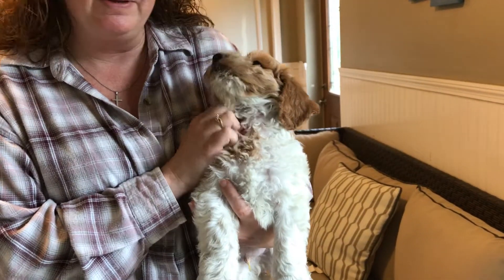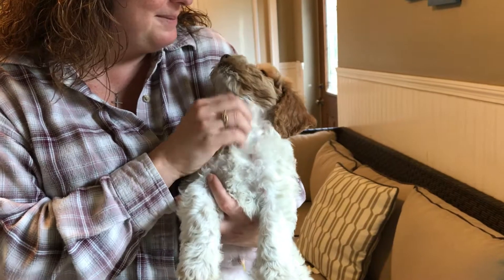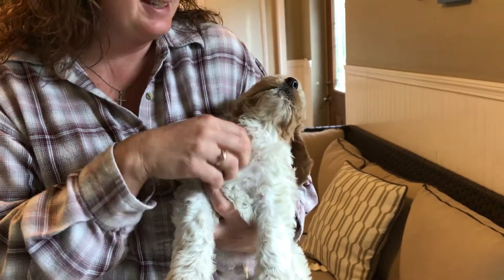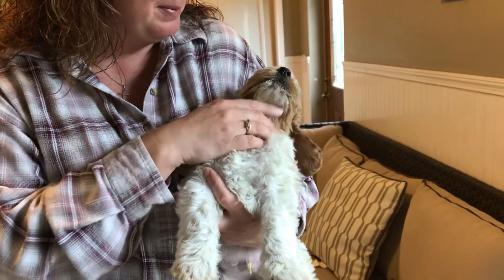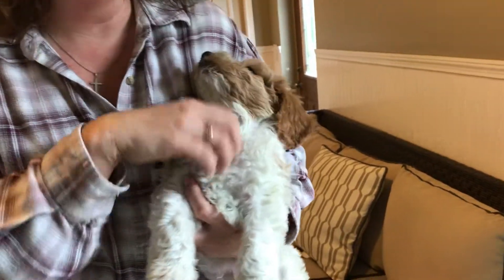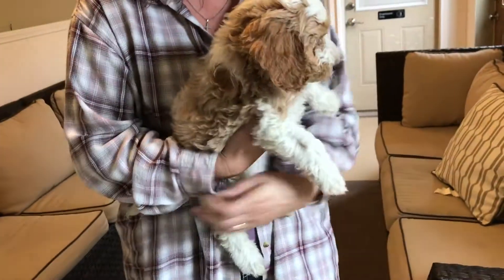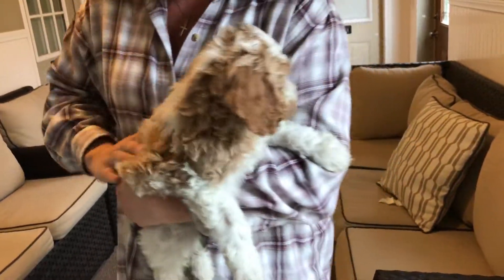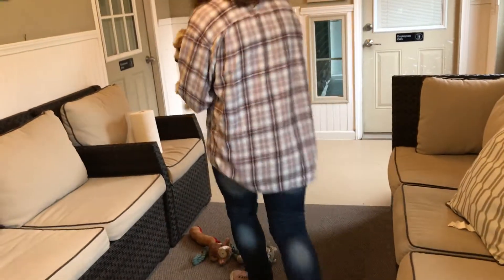Another gorgeous puppy from Gidget's Litter. Perfect coat. Honestly, I can't talk enough about this dog, but he's proving it right now, so we're good. Just a nice, wavy, curly coat. Beautiful. I'll put him down over here so you can see him play a little bit.